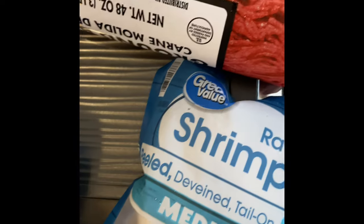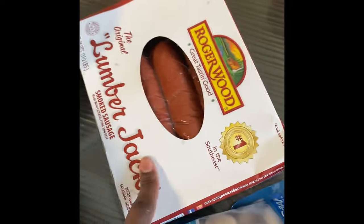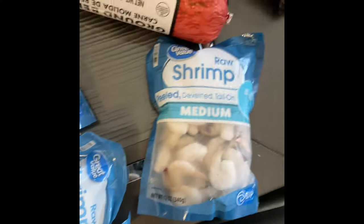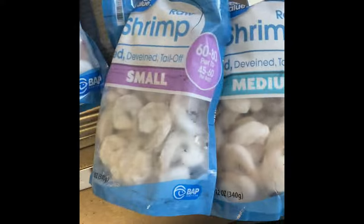Beef and broccoli is what I use that for. Got some ground beef - and shrimp. I put shrimp in my mac and cheese and shrimp in my spaghetti, so that's what these frozen shrimp will be for. That's what I have from Walmart. Now I'm gonna show you how to store some of this stuff - my pantry is super empty.